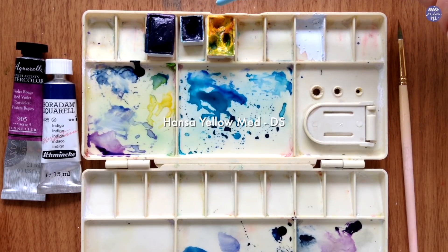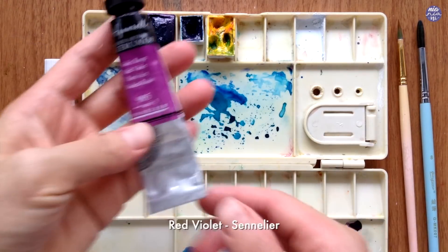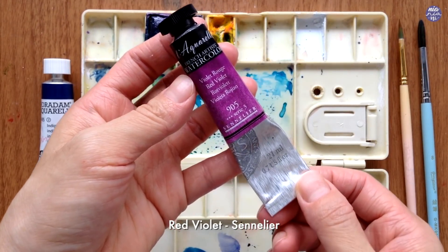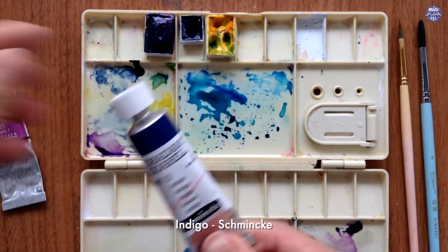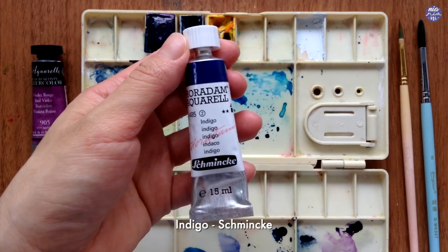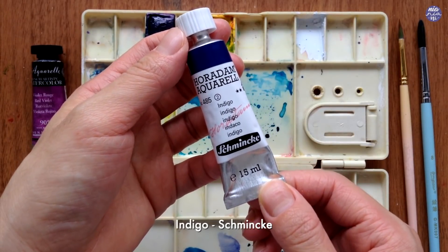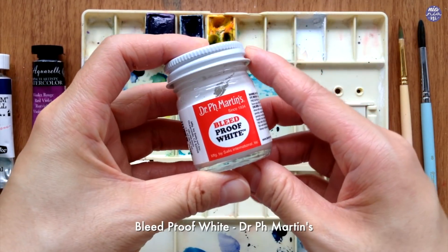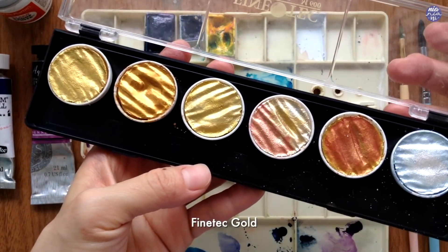I'm also going to be using a couple of tube paints. This is Red Violet by Sennelier, which is very nice and transparent, so I'll be using this for the edges of the fin and tail for that transparent look. Next, I have Indigo by Schmincke, which is very pigmented and very dark, so I'll be using this for the darker areas instead of black to keep the vibrancy of the colors nice and bright. I'll also be using my favorite opaque white, Bleed Proof White by Dr. Ph. Martin, and my Finetec Gold for extra accents at the end.